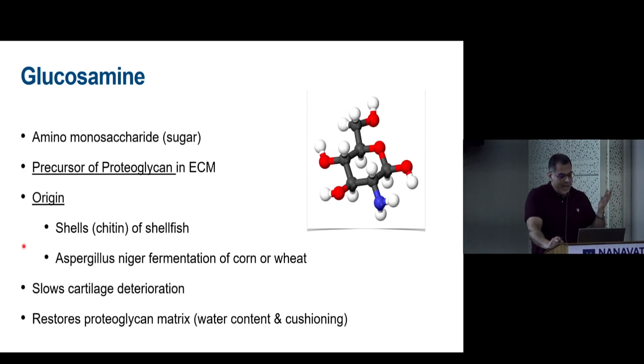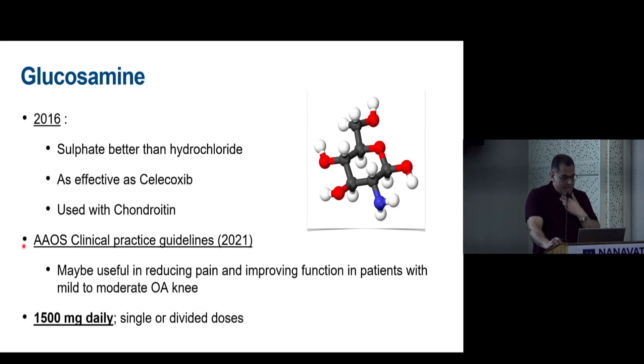Glucosamine is derived from shellfish chitin — avoid in fish-allergy patients. A vegetarian source from Aspergillus niger fermentation of corn and wheat exists but efficacy is uncertain. It is supposed to slow cartilage degeneration. A 2016 study showed sulfate form is better than hydrochloride; it is as effective as celecoxib when combined with chondroitin. In 2021, AAOS updated guidelines to recognize it as functional in OA. Dose: 1500 mg per day.